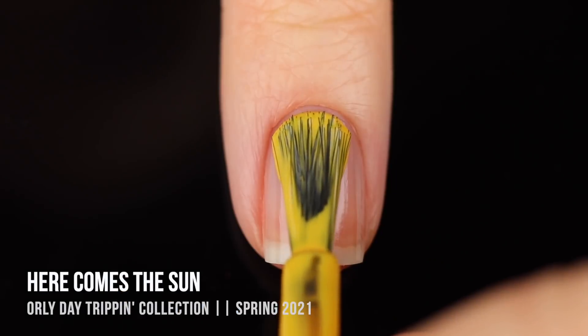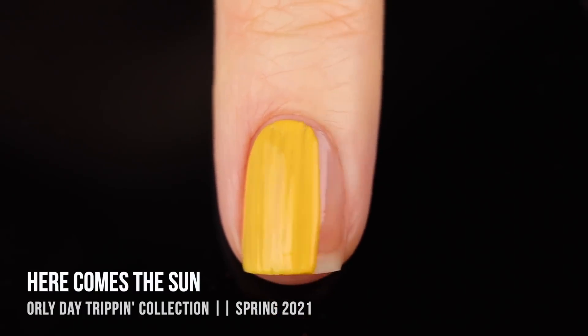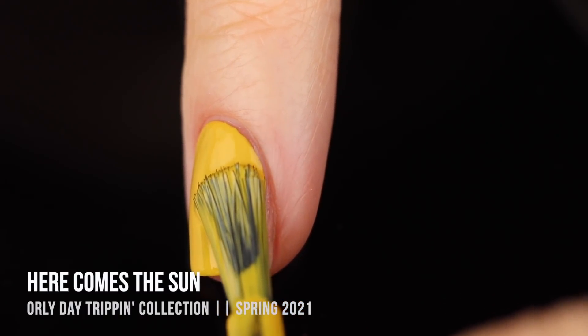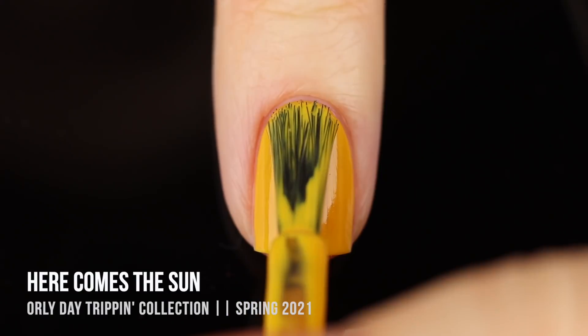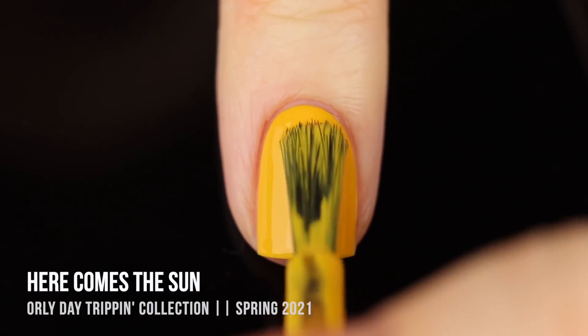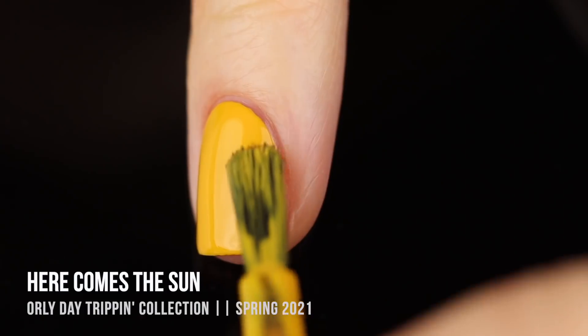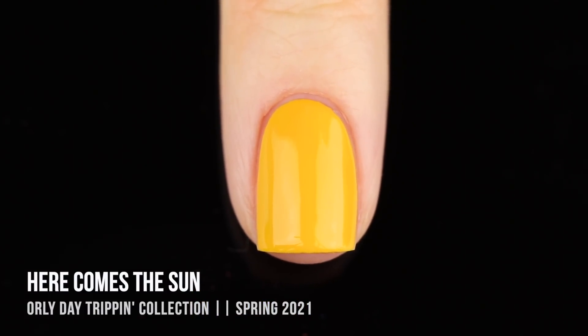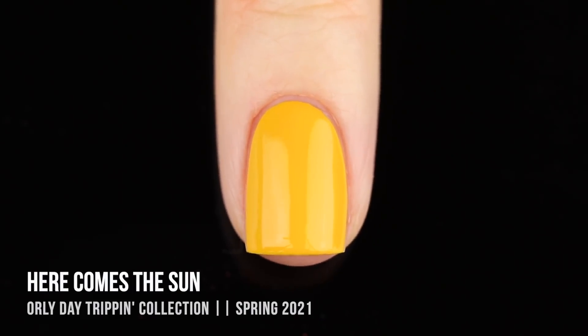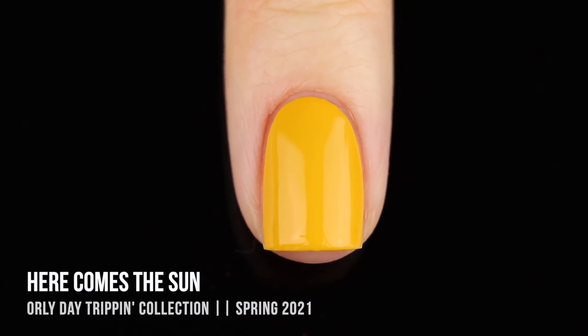Next up we have the shade Here Comes the Sun, a really beautiful mustardy yellow cream shade. It looks a little bit brighter on camera than in real life, but it definitely has that classic 70s mustard yellow color. Unlike the first two, this one was a little more sheer - opaque in two coats. You could still see some nail through on the first coat, but the second gave perfect coverage. It's so smooth and self-leveling - having an opaque two-coat yellow is actually pretty decent since yellow polishes can often take three coats.